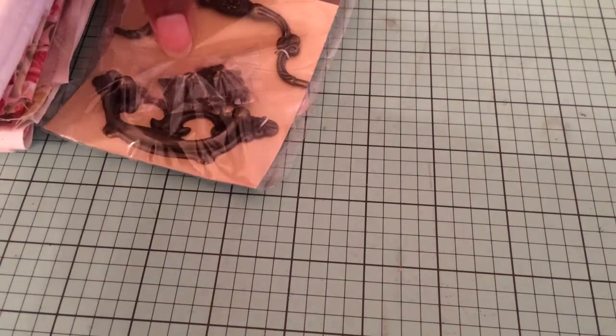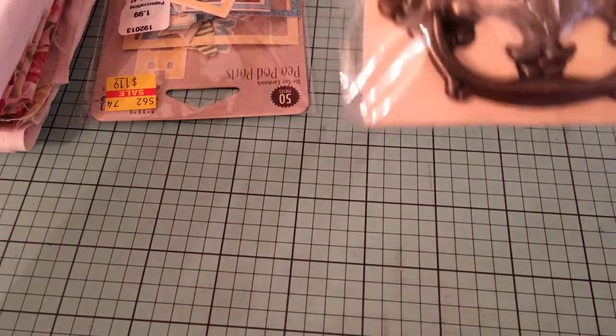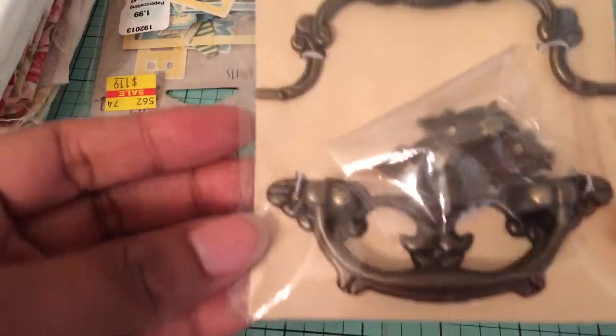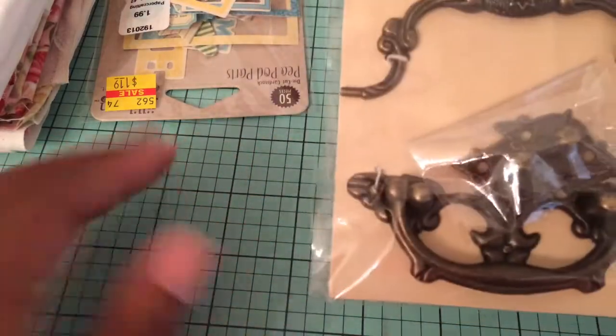First, from Hobby Lobby this morning — they have their spare parts and accessories on sale, 50% off. So I picked these up. I thought these were really cute. I think I saw a couple of the ladies show these in their videos. These would be nice to put on a project.